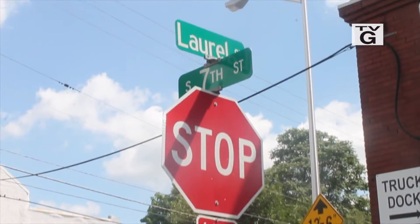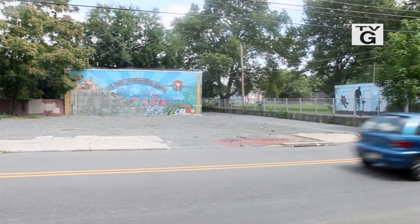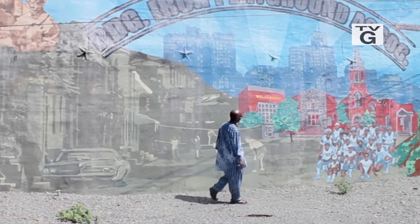We're down at 7th and Morrow looking at one of the murals we put together about three years ago. It's called Reading Iron Playground. Reading Iron is a historical landmark where at one time there was a big steel mill in this area, and the people that migrated here from the south were African Americans, and a lot of them worked in that steel mill. Right here in this parking lot was a corner store where they did their shopping, and this mural depicts that.